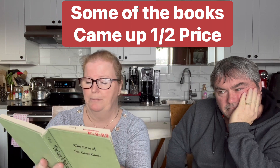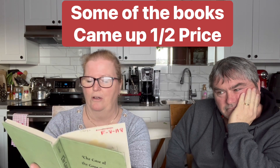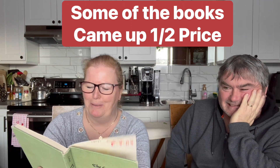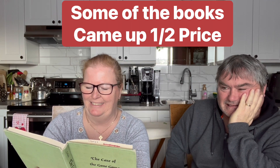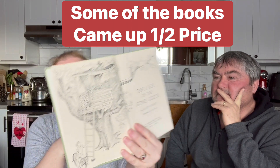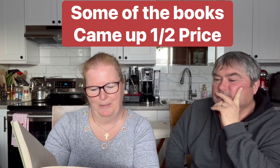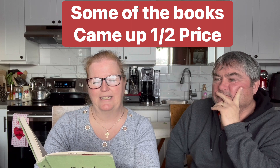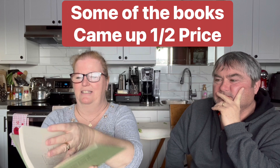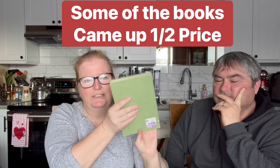People that didn't bring their books back to the library! It's by Scott Corbett, illustrated by Paul Frame - an Atlantic Monthly Press book, Little Brown and Company, Boston and Toronto. Copyright 1966. So that book is older than us - two dollars.